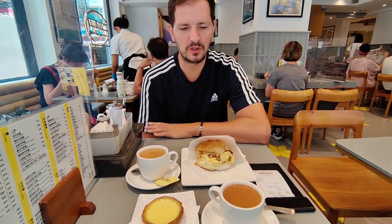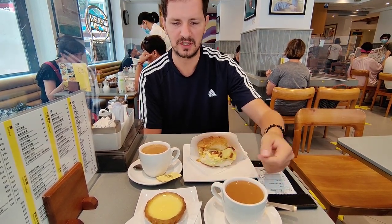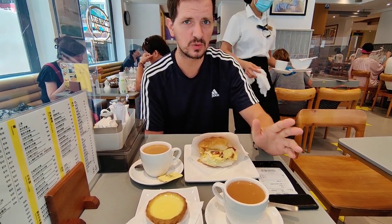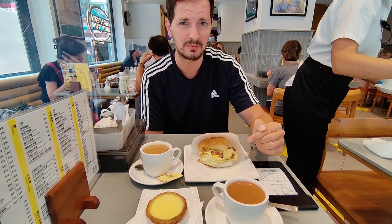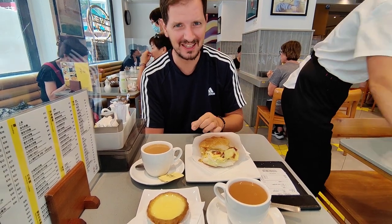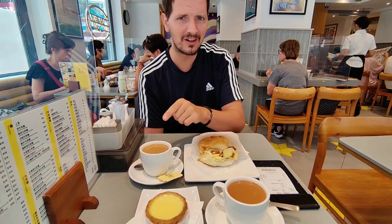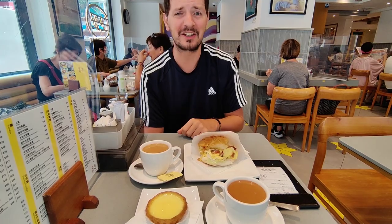We've gone for some mostly traditional options here. We have a milk tea and an egg tart that Rachel's gone for. Another thing they do here is a pineapple bun, but I went for one with a slight twist — mine comes with some scrambled egg and some barbecue pork inside. I still want to be kind of traditional so I went for a bit of a half and half: a hot coffee milk tea. This kind of tastes like a mix of custard and the filling of a pastel de nata from Portugal.